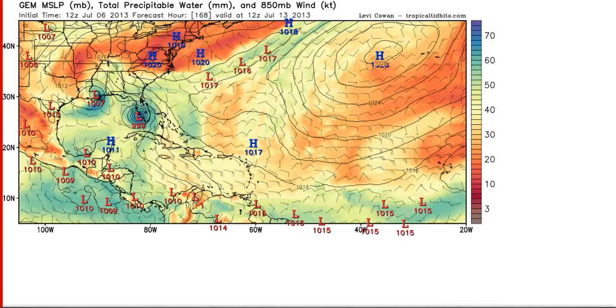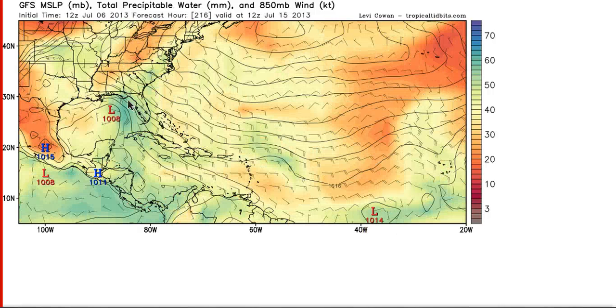You can see the Canadian model actually develops it by day 7 over Florida, and the GFS has an interesting system in the Gulf of Mexico at day 9, which spawns from this wave. The models are seeing the possibility that this could be trouble down the road, and I think this is the first in a line of tropical waves that will be potential troublemakers coming out of the central Atlantic in the middle part of July, as long as the MJO stays in our region and this pattern remains favorable for these waves.